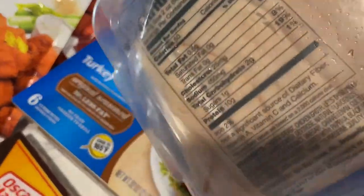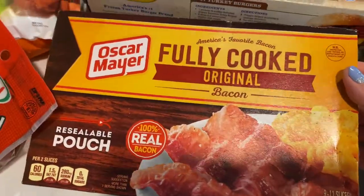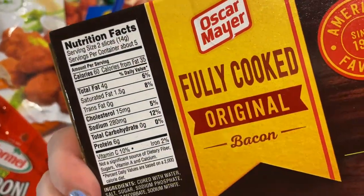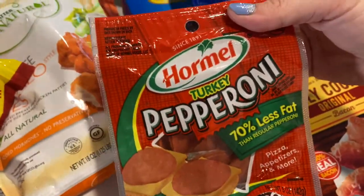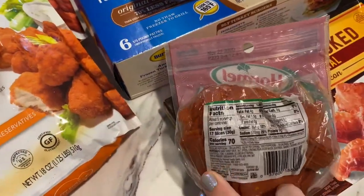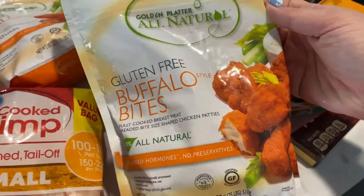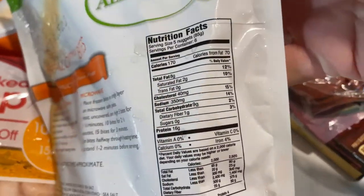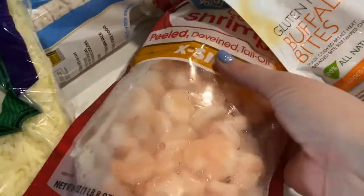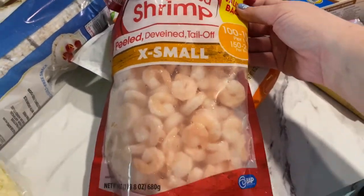I got rotisserie chicken breast lunch meat — four slices for one point. I love these Oscar Mayer fully cooked bacon strips; you can have three slices for two points and it cooks in the microwave in under 25 seconds. These turkey pepperoni slices — you can have 17 of them for two points. And these are my favorite gluten-free buffalo bites — five pieces equal four points.